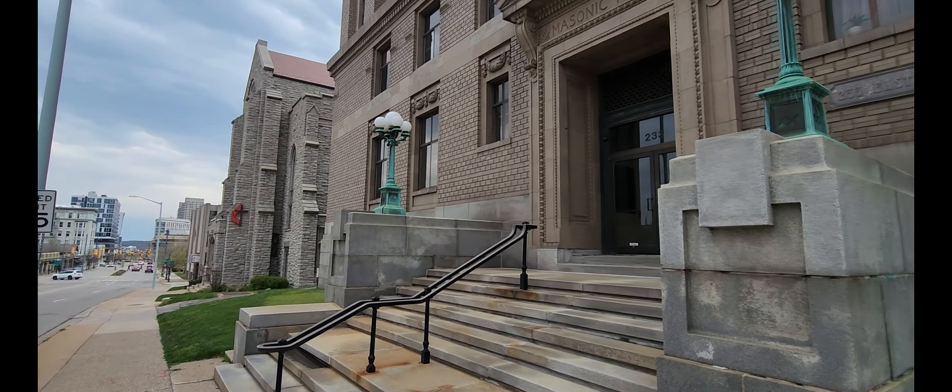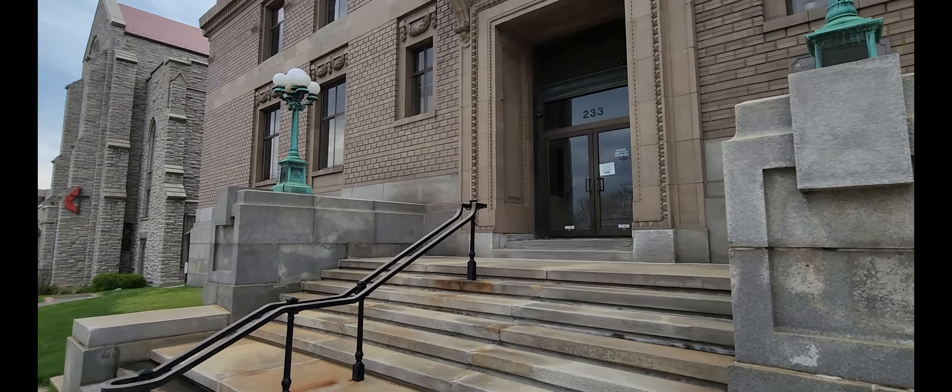We're out here in Grand Rapids, Michigan, and I am excited because I have been given exclusive access to the Michigan Masonic Museum and Library to go in and take a tour.